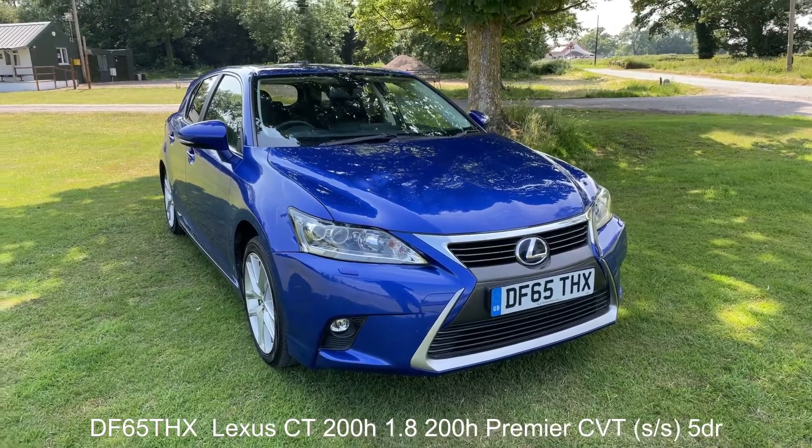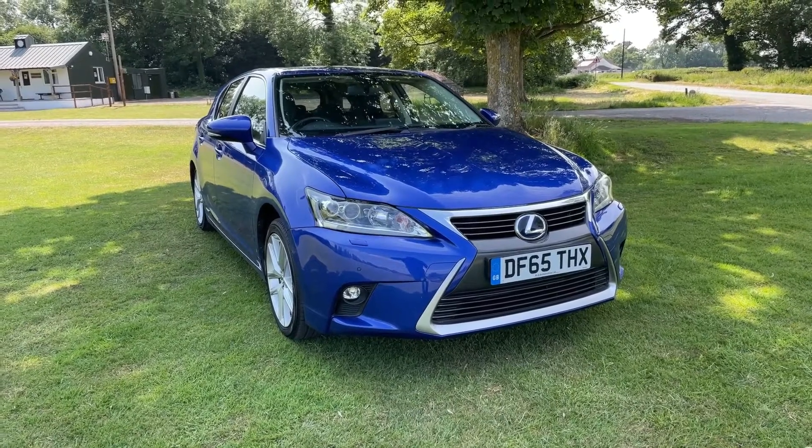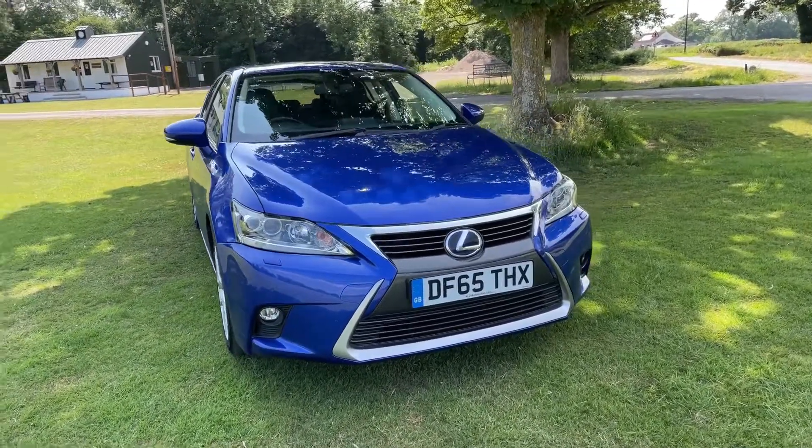Right then, this is a quick walk-around video for my own personal car. Unfortunately I've sold it — I really don't want to, but it has to go.